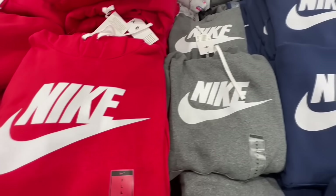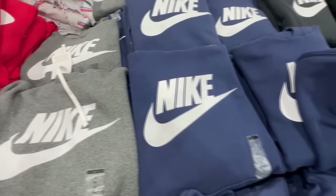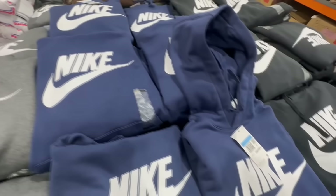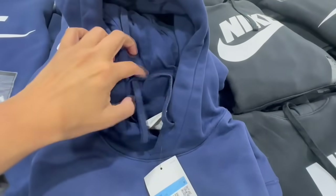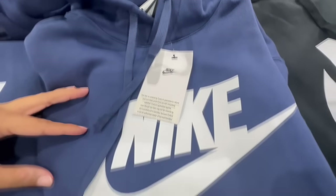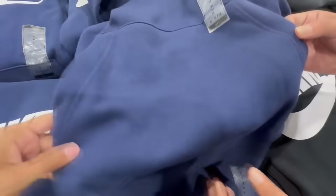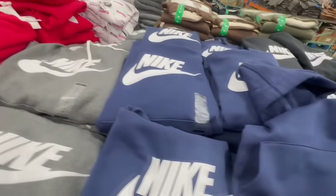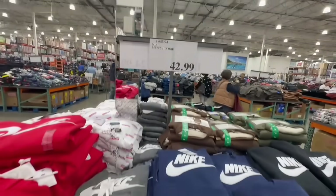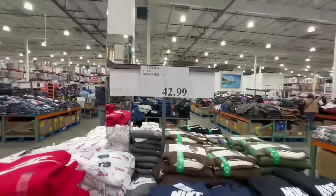Headed into the very dangerous section at Costco — clothing — which is probably the section that takes most of my money. These Nike hoodies are so nice and come in three different colors: navy blue, red, and gray. They're very well made with little drawstrings to adjust your hoodie. They're selling at $42.99.